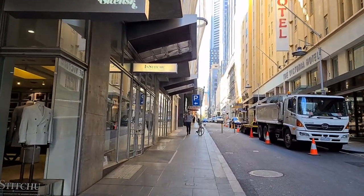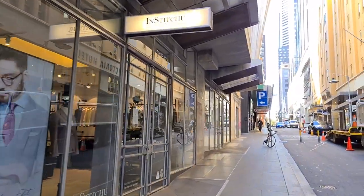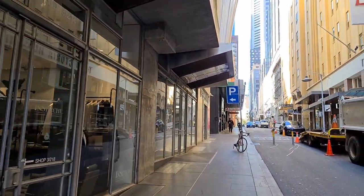The building on the left is called the Council House 2 by Design Inc. It was the first new commercial office building in Australia to meet the six-star design rating.